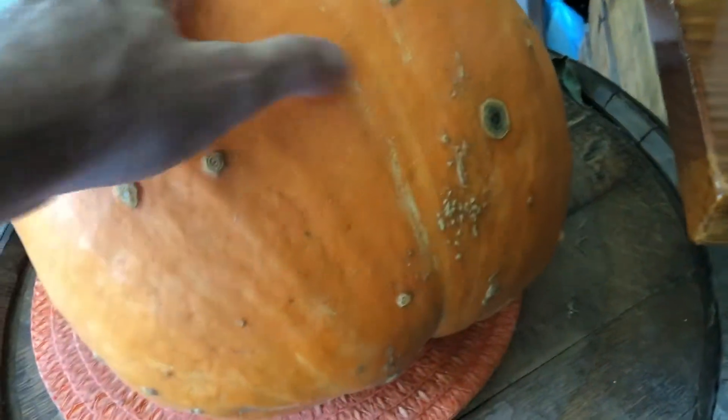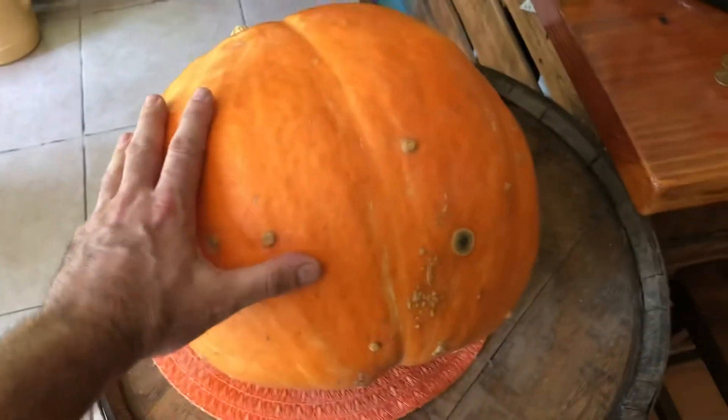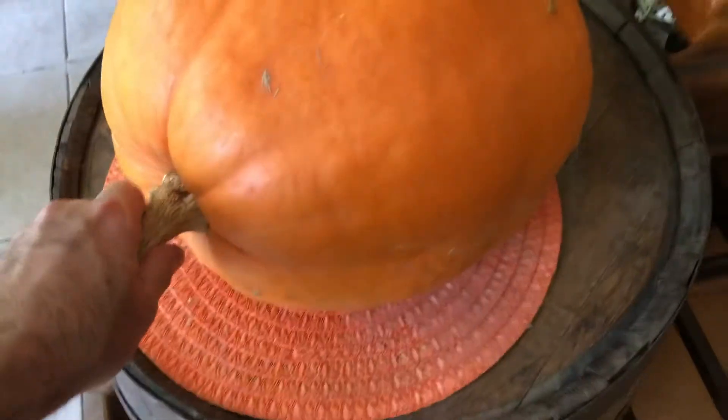And it's like brand new, like we picked it yesterday. You know, it's a little blemish there, and it's a pretty good size — probably 70 pounds. Tip it around — you know, that's where it laid in the dirt.